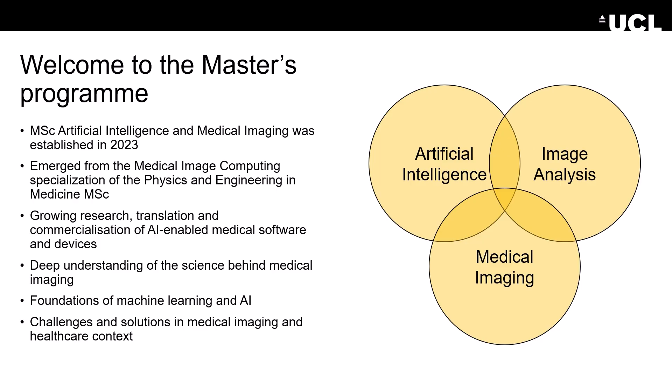This MSc in AI and Medical Imaging was established in 2023. It emerged from the medical image computing specialization of the Physics and Engineering in Medicine MSc. We noticed a growing interest in research translation and commercialization of AI-enabled medical software and devices, which prompted us to revise our taught program to focus more emphasis on the foundations of artificial intelligence and how they can be used alongside medical imaging.